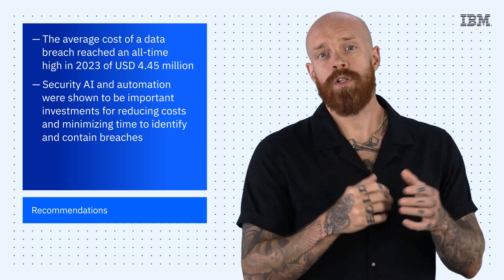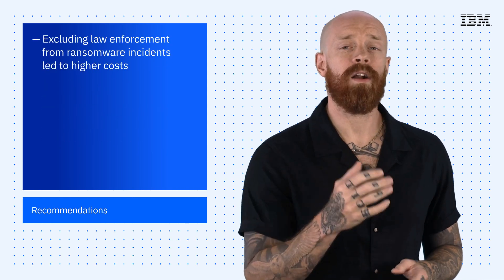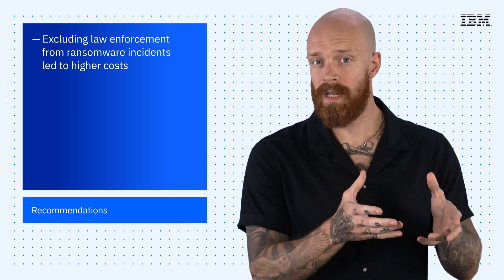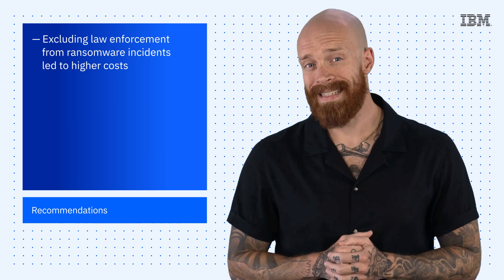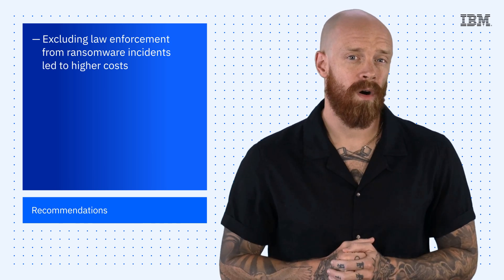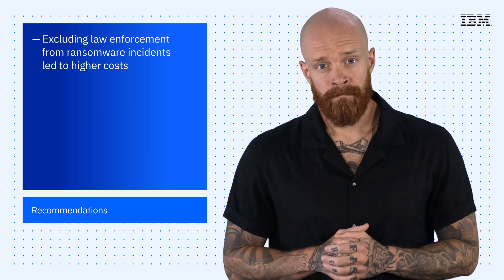This year's report also shows that excluding law enforcement from ransomware incidents led to higher costs. While 63% of respondents said that they involved law enforcement, the 37% that didn't paid almost 10% more and experienced a 33-day longer breach life cycle.